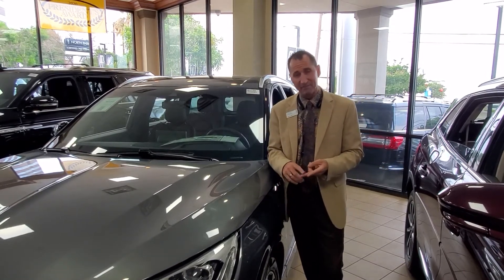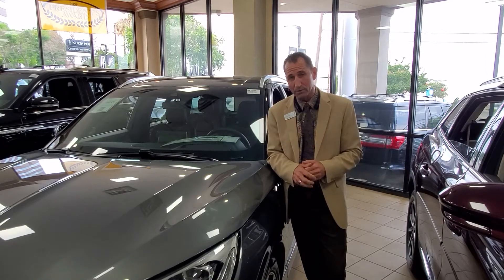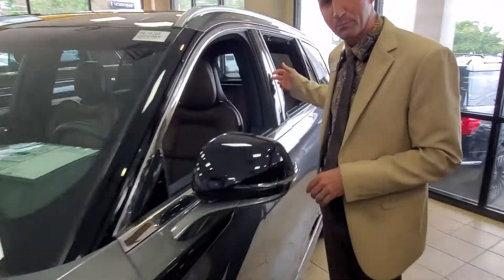You also have 911 assist. You have the Lincoln Way app where you can remote start via satellite, lock and unlock the doors. You also have the ability to, with a secure code, get in and out of the vehicle with a hidden code here in the B-pillar. That is phenomenal.